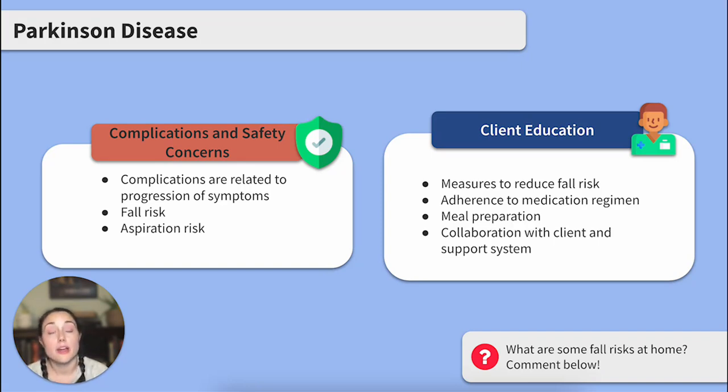Risk for falls would be a high priority because of their shuffling gait and changes in voluntary movements. Another notable safety concern is risk for aspiration. We'll teach clients about how to reduce their risk of fall or injury at home, educate them on medication management, and encourage their support system to assist with meal preparation.